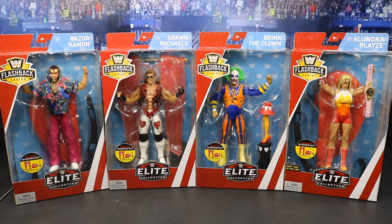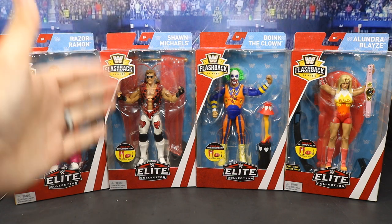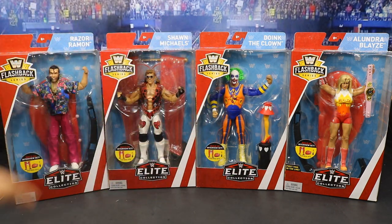These will be Walmart Exclusive. I cannot wait until they hit retail. I'll probably pick up another Shawn Michaels or two for some other custom figures. As you can see the set right here, we have Razor Ramon, Shawn Michaels, Doink the Clown, and Alundra Blaze. My favorite probably being Shawn Michaels, one of my favorite wrestlers of all time.